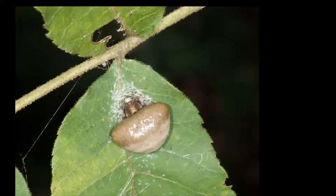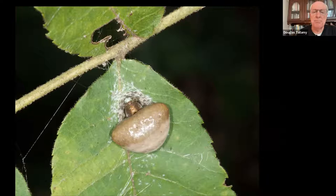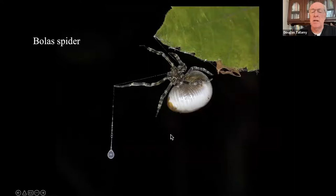It looks like a fecal sack that a bird dropped out of its nest. If you take a closer look, you say, well, maybe that's a spider. Look at it at night. Indeed, it is a spider. It's a bola spider. And this is how bola spiders hunt.